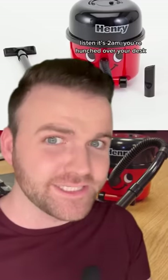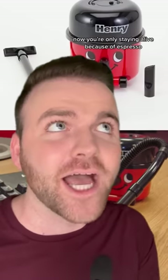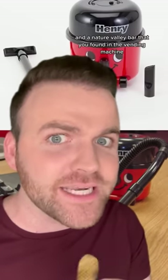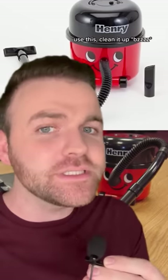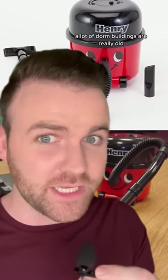Next up we have this crumb vacuum. Listen, it's 2am. You're hunched over your desk. You just found out that you have a research paper due tomorrow. Now you're only staying alive because of espresso and a Nature Valley bar that you found in the vending machine. You're going to make a lot of crumbs on your desk — use this, clean it up. It's actually really easy and kind of fun. You don't want to leave it overnight because a lot of dorm buildings are really old and you don't want to wake up to seeing Mrs. Frisby and the Rats of NIMH on your desk.